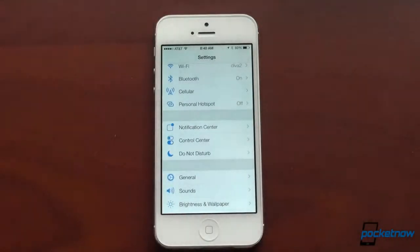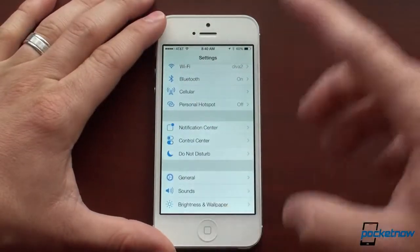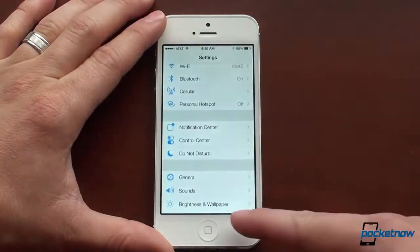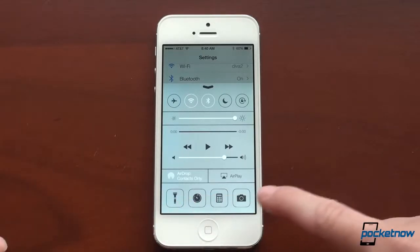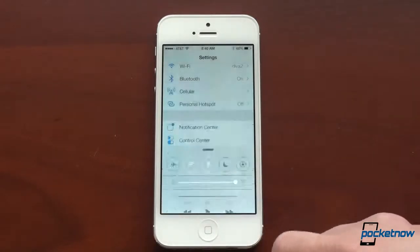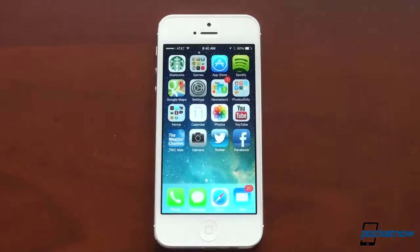We've got a new thing called control center, which the jailbreaking community has been doing for a very long time. Swiping up from the bottom will bring up this quick control panel. Just like the notification center, it will inherit the color of the background — so on the home screen it looks more blue, and in settings it looks white. From here you can toggle on Bluetooth, Wi-Fi, do not disturb, and screen locking. You get some quick shortcuts to the camera, calculator, and flashlight — but you cannot change them.